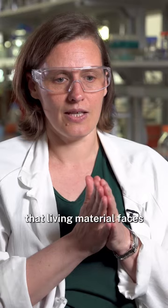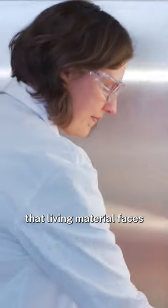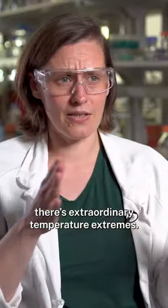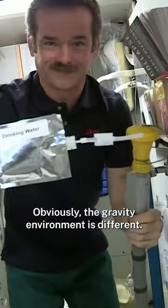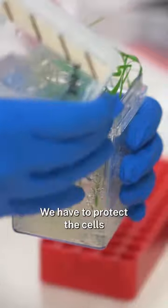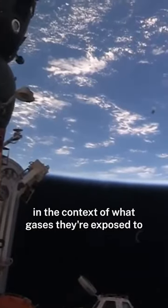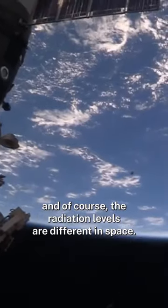There's a huge amount of challenges that living material faces when it goes on that sort of journey. There's extraordinary temperature extremes. Obviously the gravity environment's different. We have to protect the cells in the context of what gases they're exposed to, and of course the radiation levels are different in space.